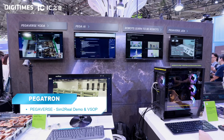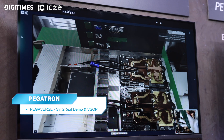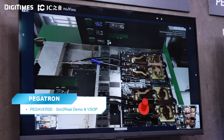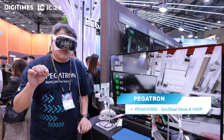Oscar explains how Pegatron's AI factory solution boosts manufacturing efficiency. They have Pegaverse and PegaAI, applying AI, digital twin, Omniverse, and autonomous robotic systems. First, Pegaverse Yoda is an AI dreamer framework that guides human operators in the factory to complete complex workflows like machine assembly. It operates in both the real world and VR platforms, allowing workers to be guided by AI in virtual and real-world environments.